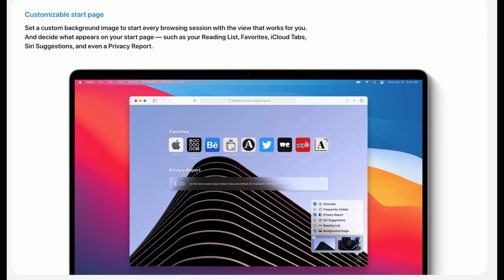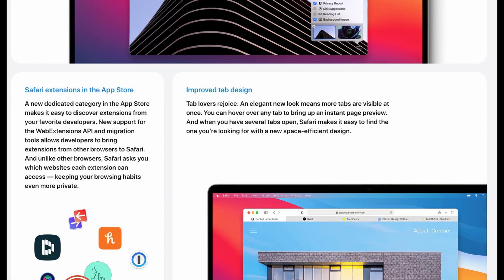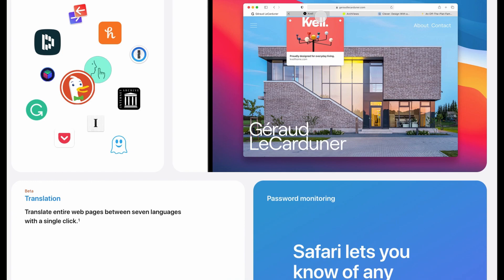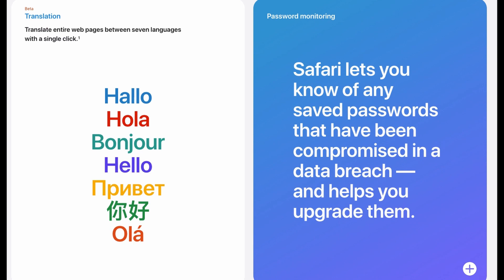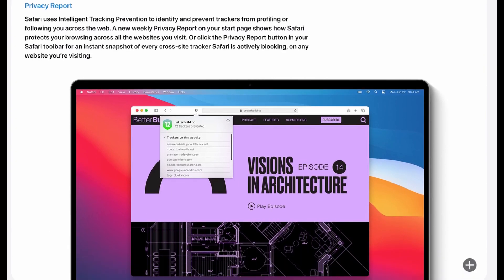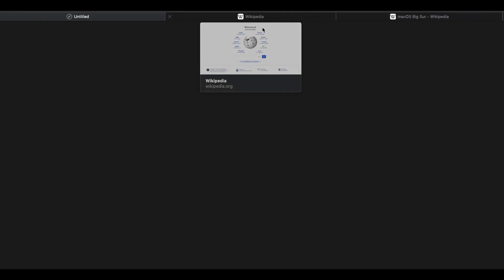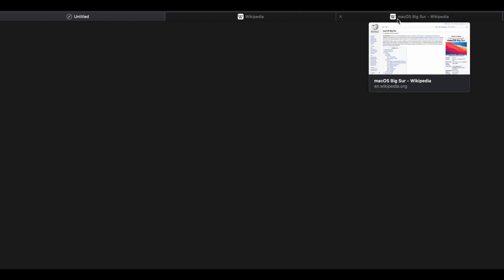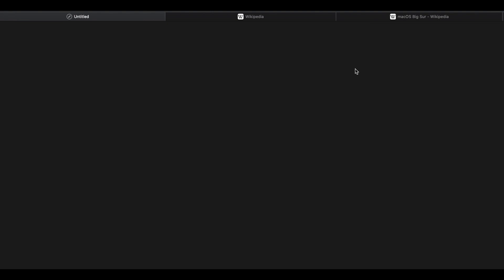New Safari. The new Safari update has been given to Catalina and Mojave users before the Big Sur release, but let's talk about it. There is now a customizable start page in Safari where you can set a custom background image. With the new tab design, you can see a website's preview when you bring your mouse to the tab. Privacy Report is one of the most important features of the new Safari — it helps prevent tracking and gives details about trackers on visited websites.